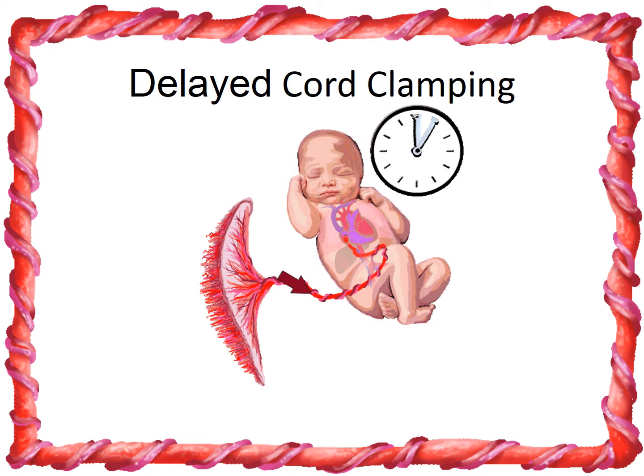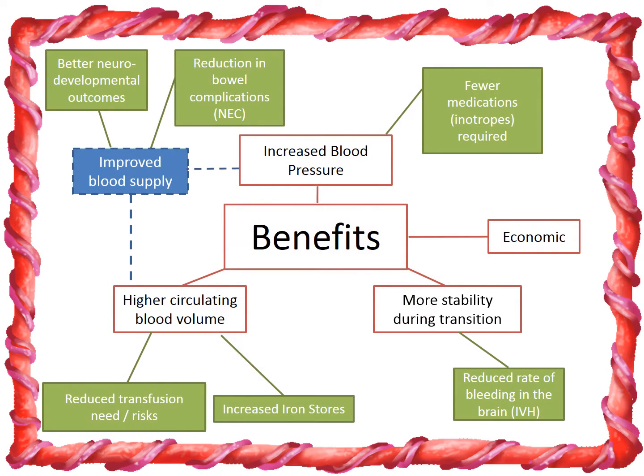While the baby is still in the womb, blood flows through the umbilical cord from the placenta, supplying oxygen to the baby. If you delay cord clamping for at least 30 seconds, the baby receives extra blood. Because there's more blood, the baby's blood pressure is more stable and organs are better supplied with oxygen, resulting in fewer complications.